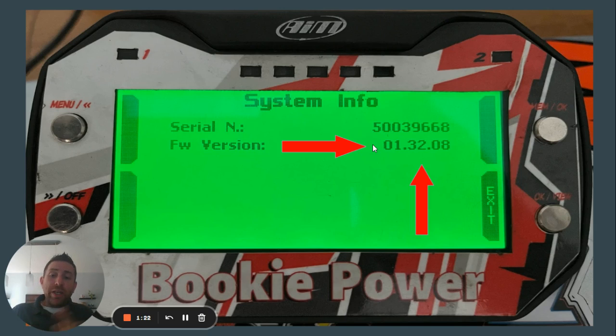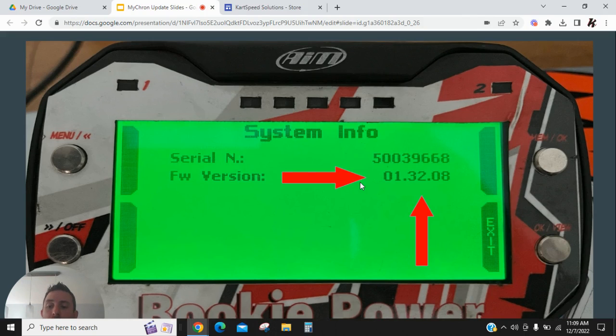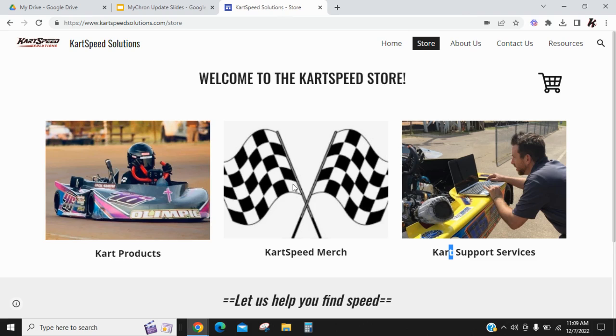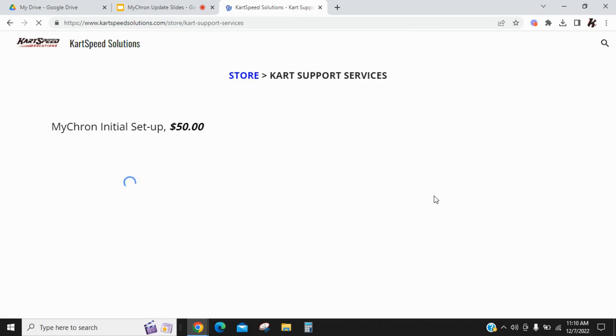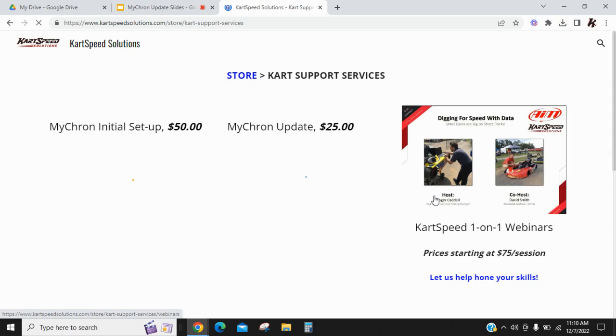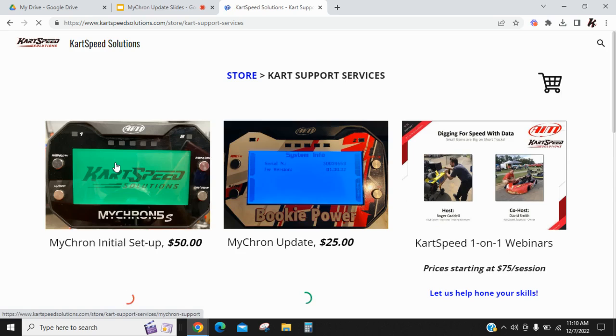So, how do you send it to Car Speed if you want to get it updated? Go to cartspeedsolutions.com and go to Cart Support Services. Then click on Micron Setup if you've never had it set up with us before, or if you've had it set up with us, then you just go to Micron Update.